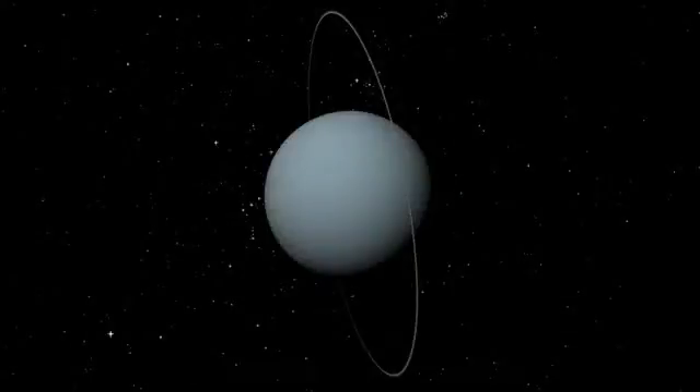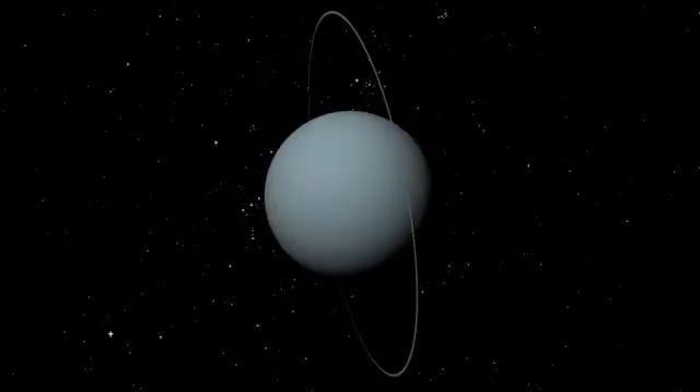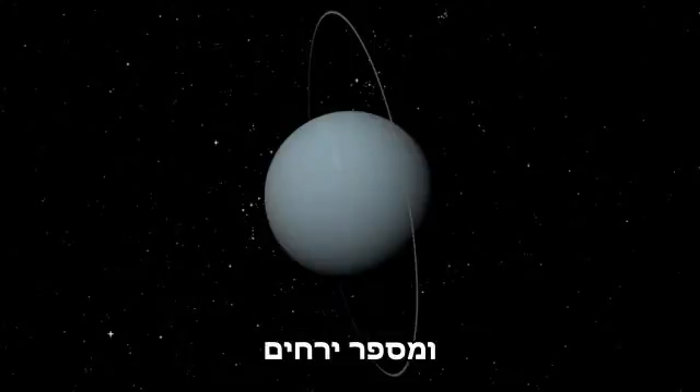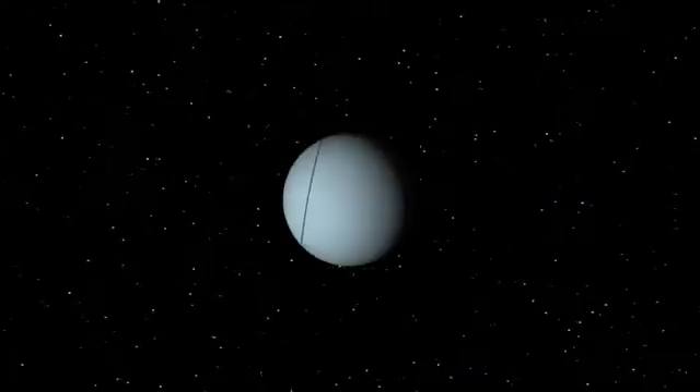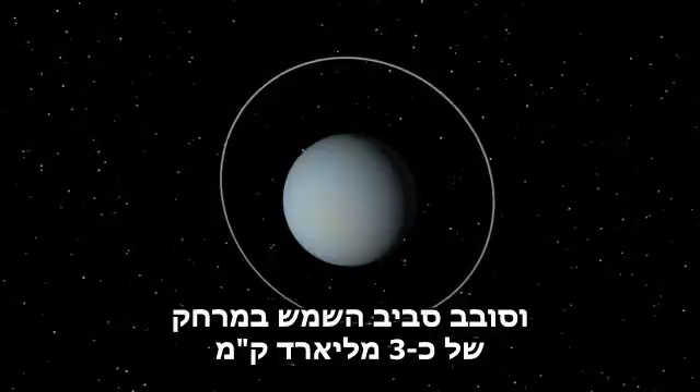Uranus rolls on its side. It is an icy giant of a planet, the third largest in the system. Like the other giants, Uranus has a ring system and numerous moons. It is the seventh planet out and it orbits the sun at a distance of 1.9 billion miles.